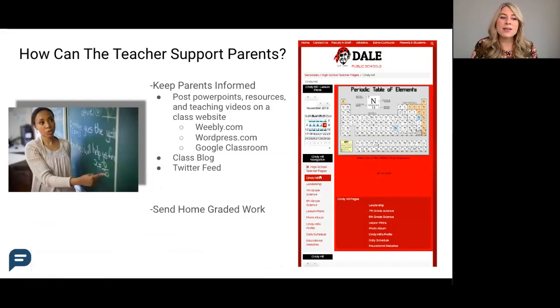The next tip is having a class blog that discusses big ideas and ways that parents could support their student during the unit. Teachers could write this blog, or you could have a student write it for a little bit of academic differentiation.